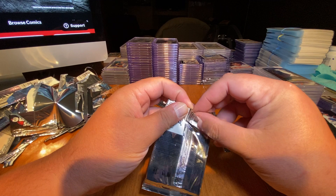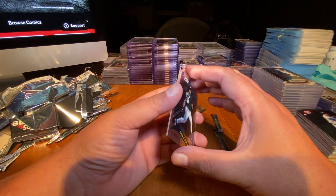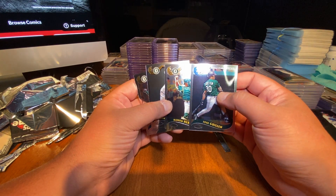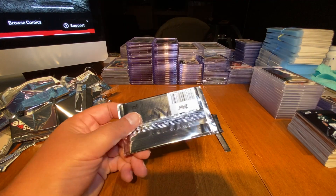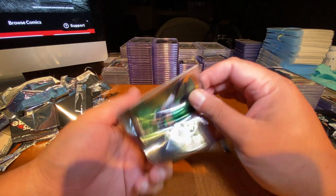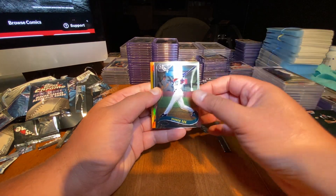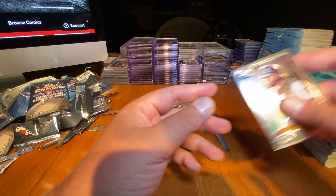We're down to our last three packs. Ramon Hernandez. Three Oakland A's in the same pack — Jason Isringhausen. That's odd. Maybe that means something good is about to happen, something lucky. Keith Osik, Derek Lee, Esteban Loaiza. Gold card — not what I was hoping for.